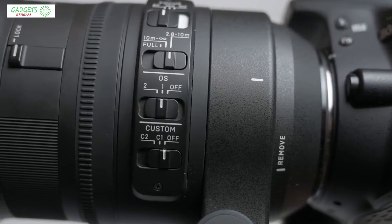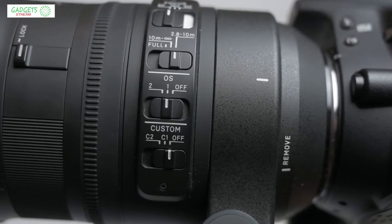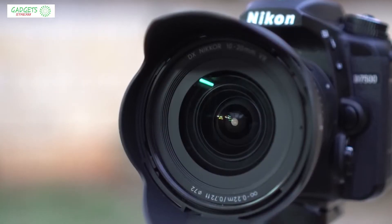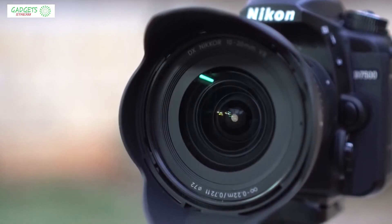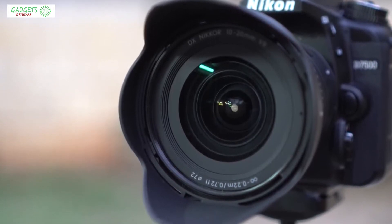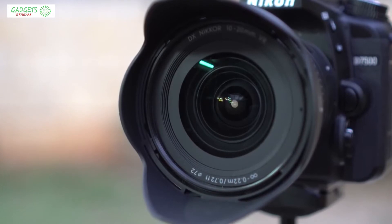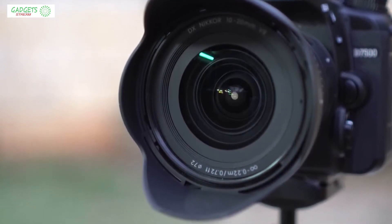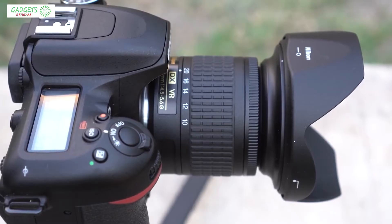Whether you're looking for a wide angle lens or a super telephoto Nikon lens, we'll have an option for you. So if you're interested in finding out which Nikon lens will be best for you, stay tuned. All the links to find the best prices on all the products mentioned in this video will be in the description below, so for the most up-to-date information, along with updated prices, be sure to check out the description.